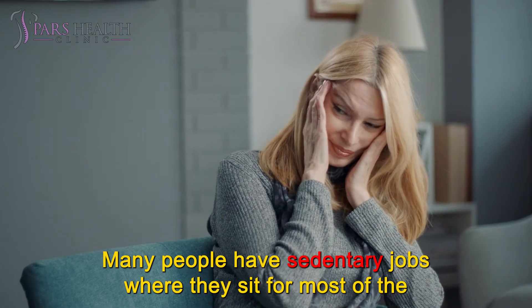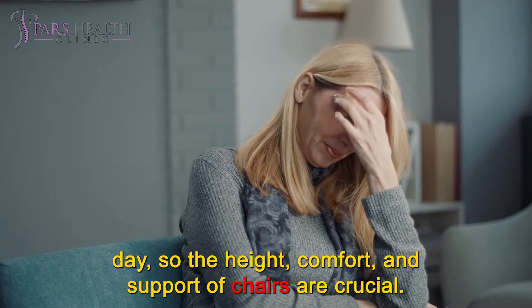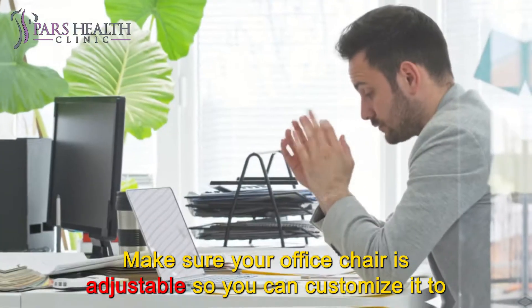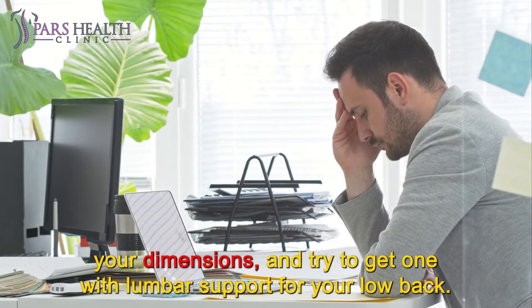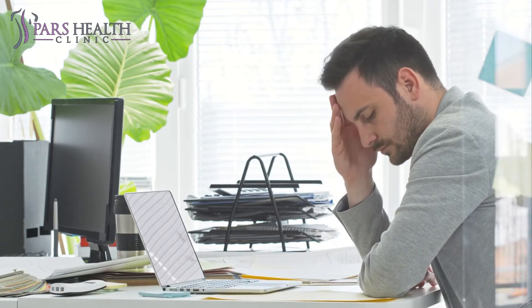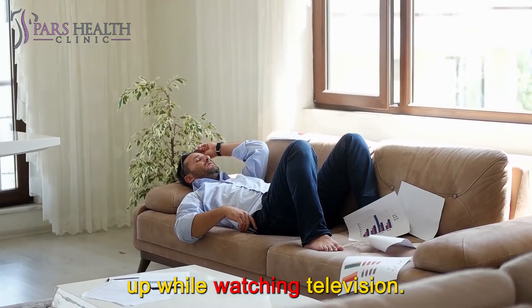Many people have sedentary jobs where they sit for most of the day, so the height, comfort, and support of chairs are crucial. Make sure your office chair is adjustable so you can customize it to your dimensions, and try to get one with lumbar support for your low back. At home, use cushions to support your back and prop your legs up while watching television.